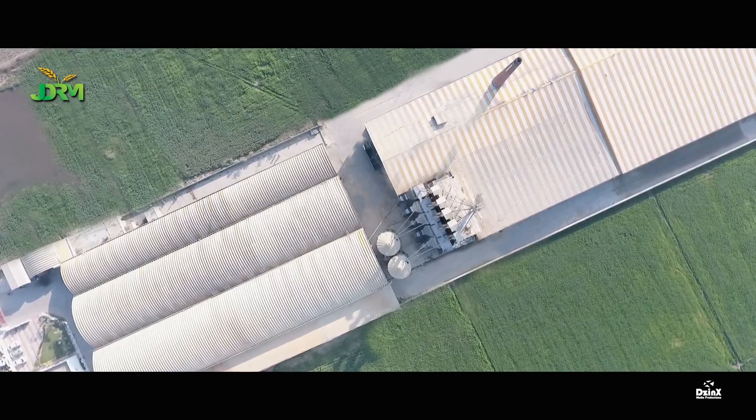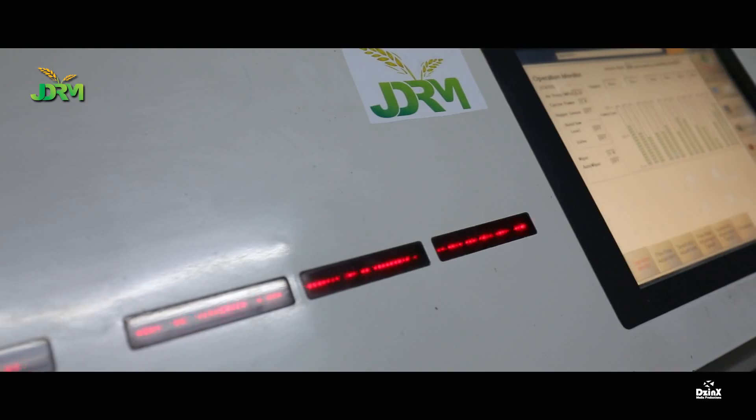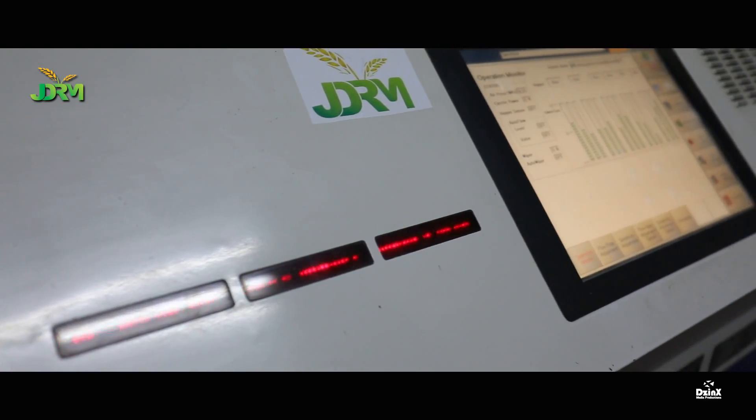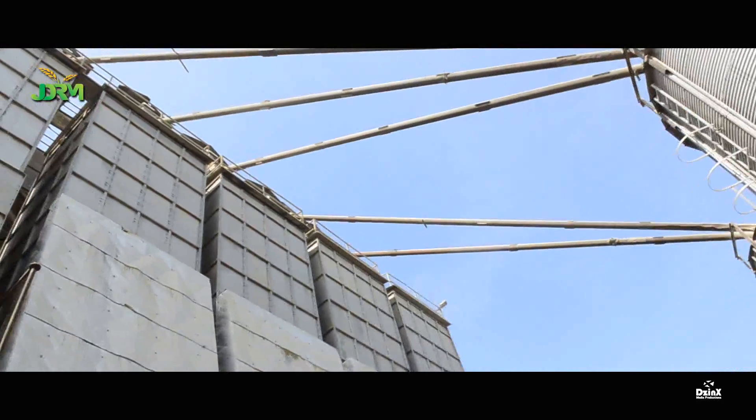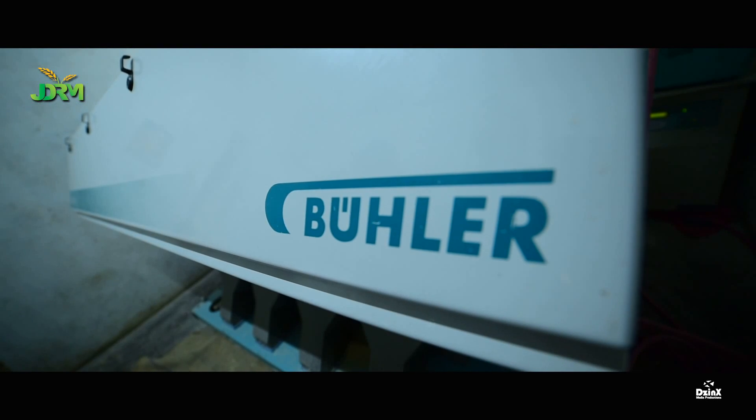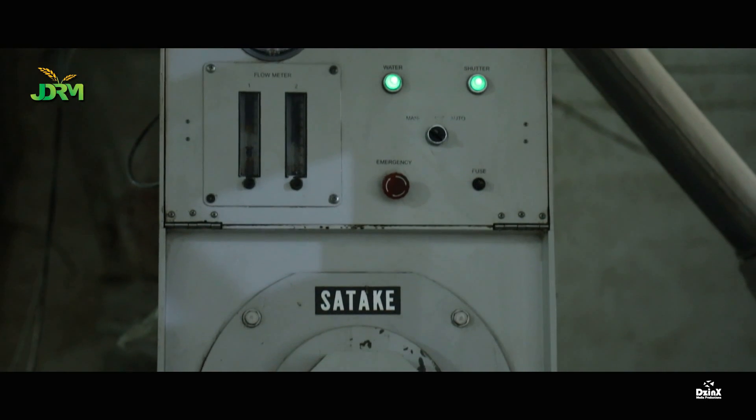The state-of-the-art processing plants for rice production have fully mechanized procedures for different stages. The plant is equipped with the latest machinery of rice milling technology from Bühler of England and Satake of Japan.